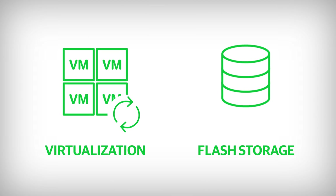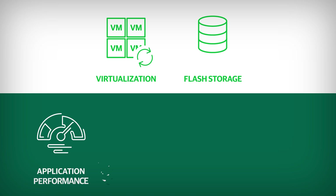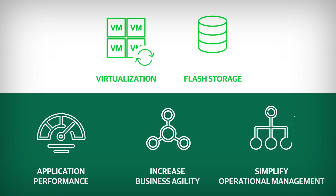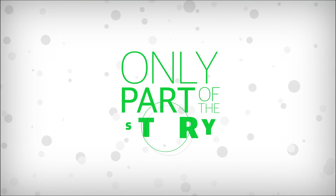Virtualization and flash storage systems improve application performance, increase business agility, and simplify operational management. But that's only part of the story.